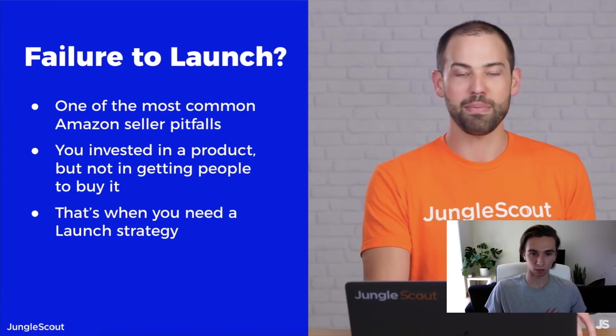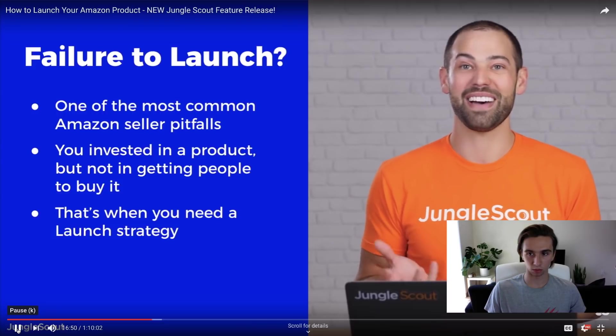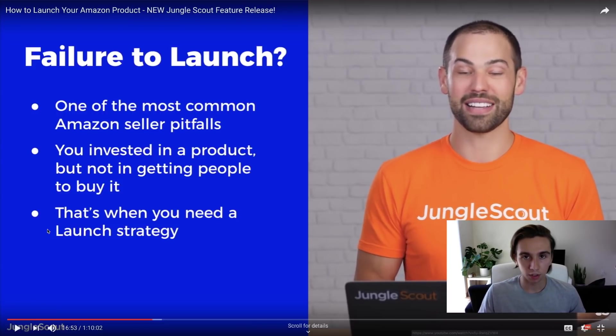Greg touches on why launches fail — it's usually because the launch isn't well-planned out. Again, I'm not worried about effectiveness. I know for sure that using a giveaway or deal site and pushing claim codes is very effective. It inflates your sales rank, pushes you to the top of page one quickly, and you control how many coupons you give out. Amazon definitely still counts those sales.